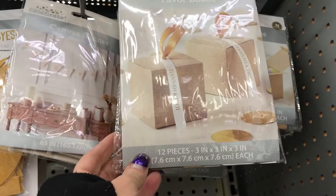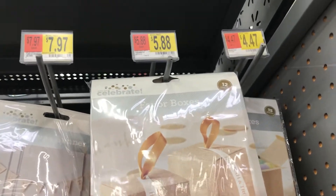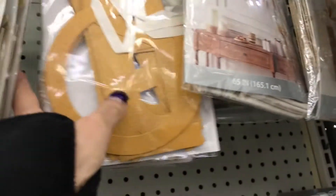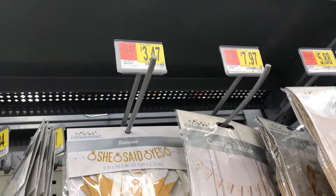Here are the favor boxes — you get a pack of 12 for $5.88. I thought that's a nice buy. And here it says 'She Said Yes' — that's a nice banner, and it's $3.47.